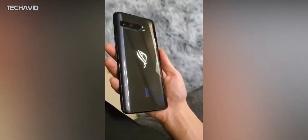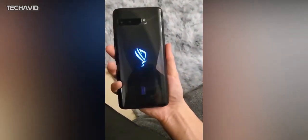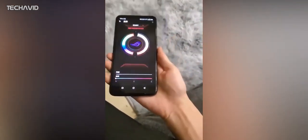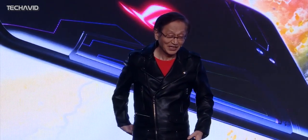We have also recently seen the device leaked in a real-life video and images, and Asus has already begun teasing an announcement for the device's upcoming launch. In this video, I'm going to tell you all the known specifications along with how it's going to look.